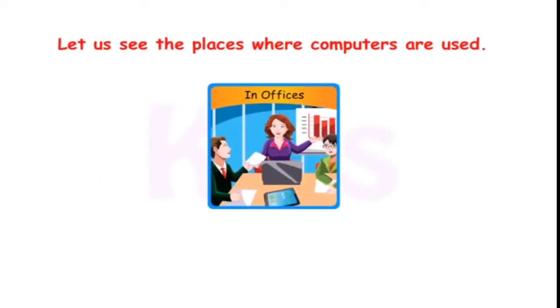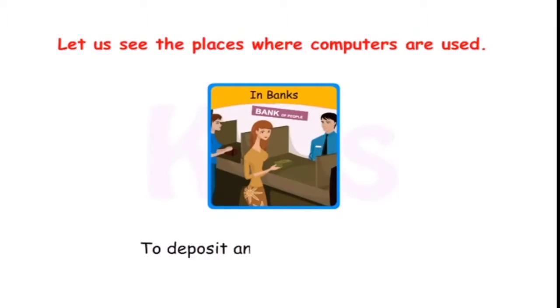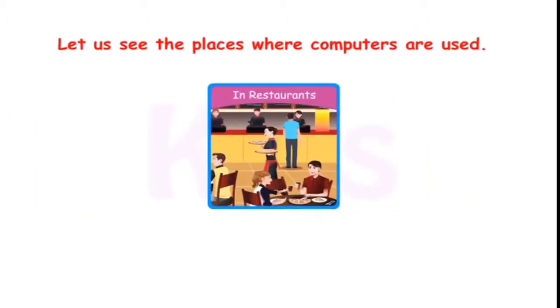In offices, computers are used to do office work. In banks, they are used to deposit and withdraw money. In restaurants, computers are used to make bills of food items.